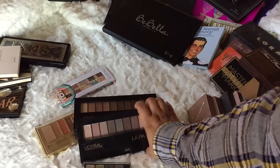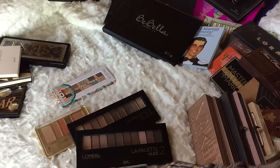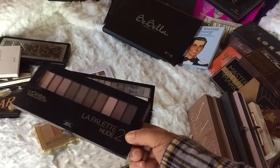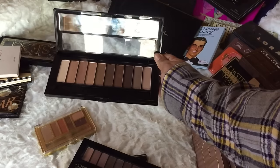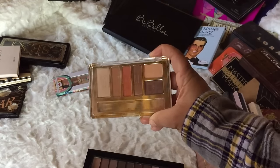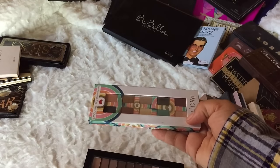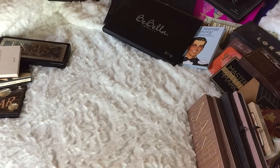These two are L'Oreal palettes — I can do looks from both, but I want to do a one-brand L'Oreal tutorial, so I'm keeping the warm tone one since I've already done a tutorial with the other on Instagram. I'm decluttering the cool tone. The Milani palette I'm keeping because I want to do a one-brand Milani tutorial. The other one I'm passing to one of my sisters who is into cruelty-free and vegan products. So far we have three palettes to declutter.